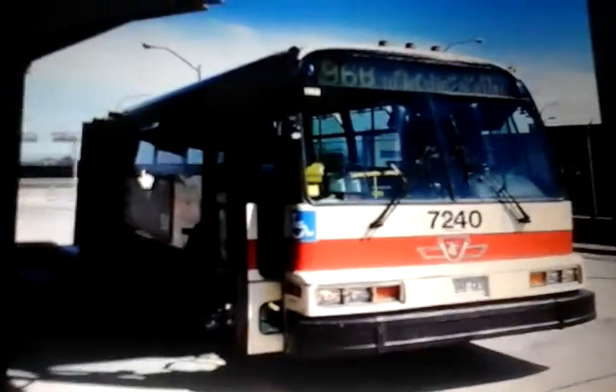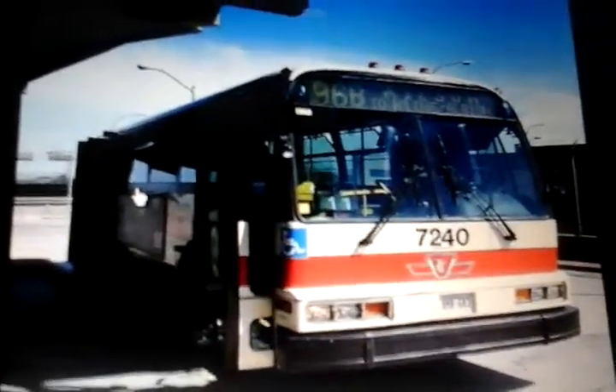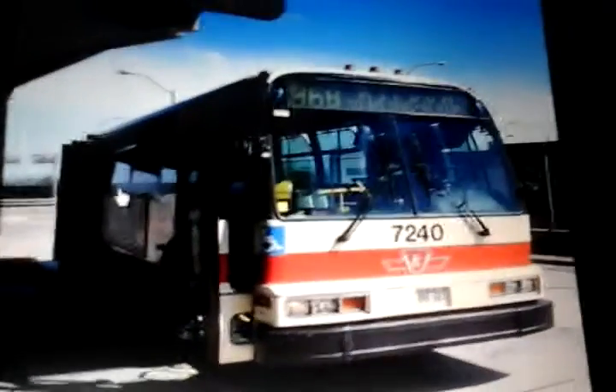This is a review of the Nova Bus RTS ranging from 1997 to 1998. These are going to retire this year, I think, with the D40 LFs being replaced by the LFS.